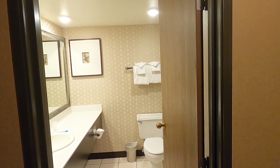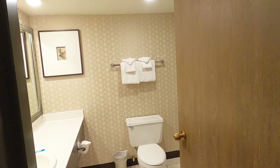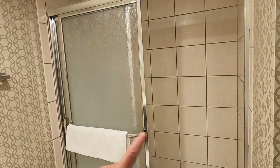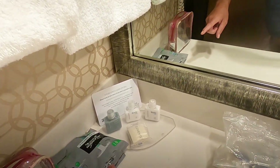So here we are in the Excalibur Royal Tower and we're showing you around the room. There's a massive bathroom — look at that shower, enormous — and you get the toiletries.